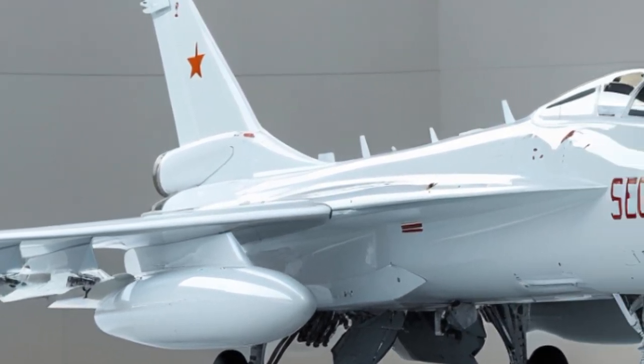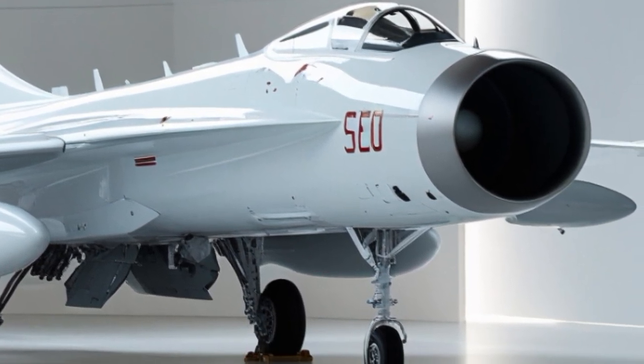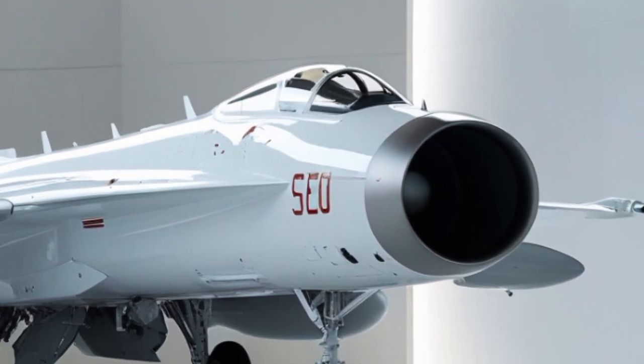As of 2025, the aircraft is seeing a new phase of evolution under India's Super Sukhoi program, which is aimed at significantly upgrading its avionics, radar systems, weapons, and survivability.